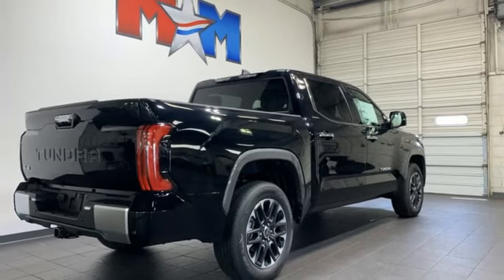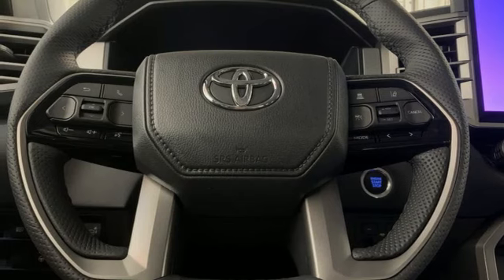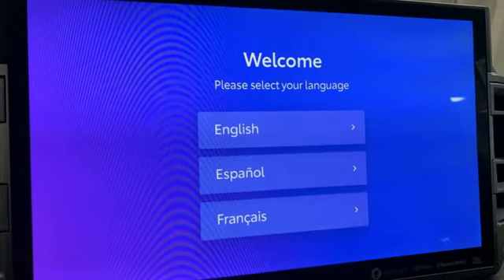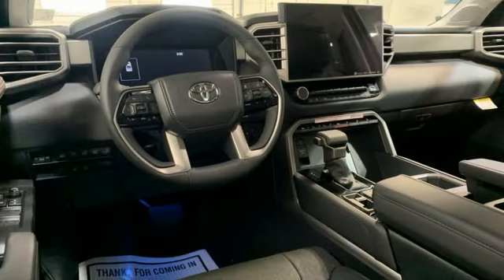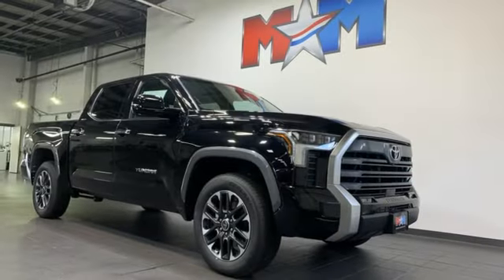Integrated navigation system with voice activation, Wi-Fi hotspot, front heated and ventilated bucket seats, trailer hitch receiver, electronic shift on the fly, steering assist cruise control, and automatic transmission. Comfortable, convenient, quality Toyota.